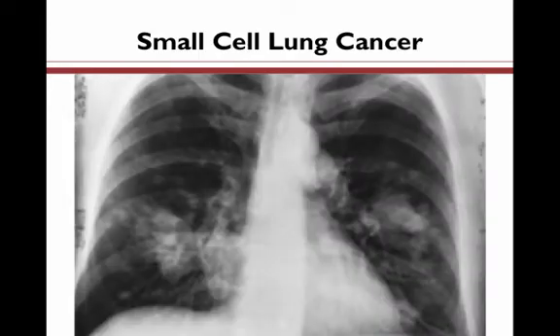Small cell lung cancer makes up between 10 to 15 percent of total lung cancer cases and appears to be strongly associated with smoking tobacco. Specifically, it is associated with how much and for how long a patient smokes tobacco.